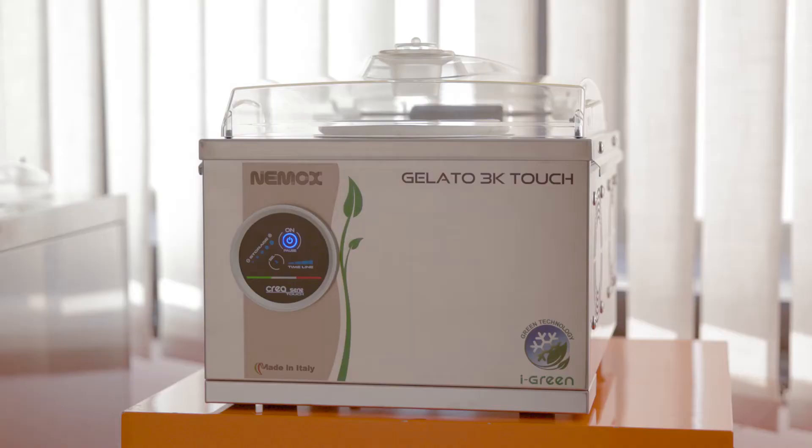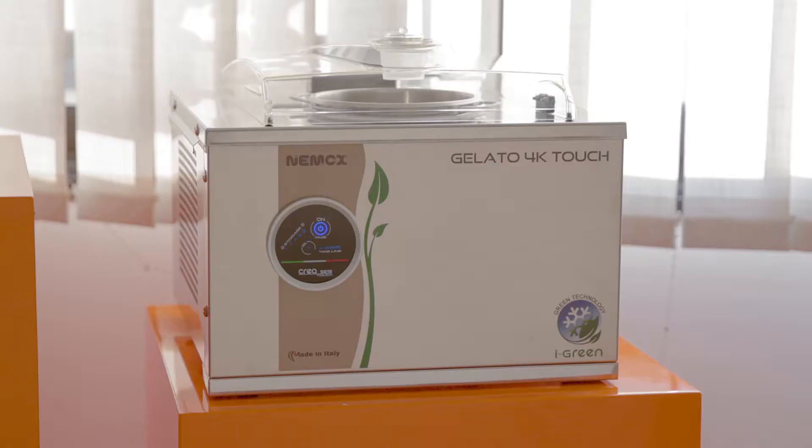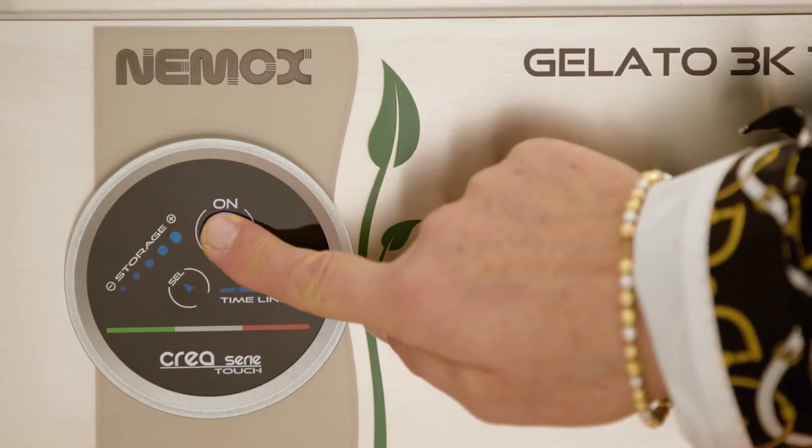Allow me to introduce the series of the most powerful machines featuring touchscreens: Gelato 3K Touch and 4K Touch. Truly super automatic machines, ready to start with the brush of a key on the touchscreen.